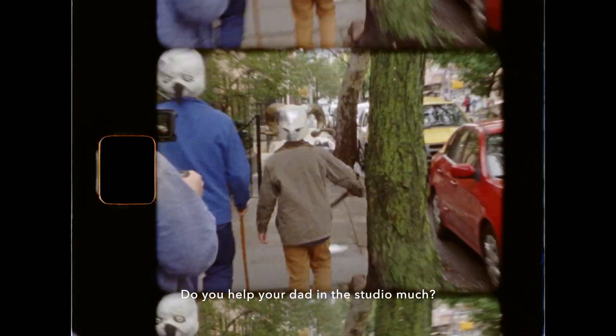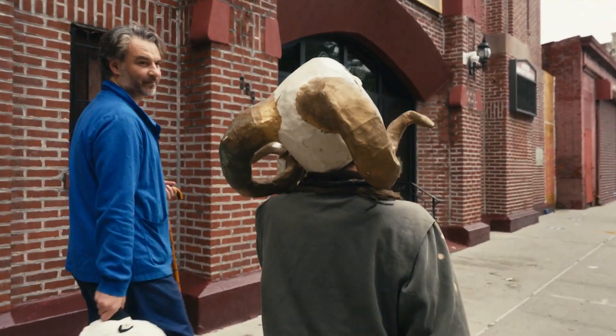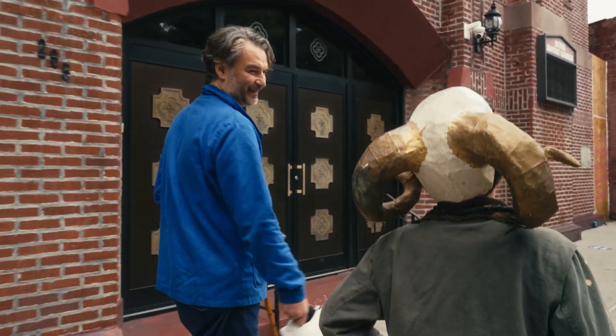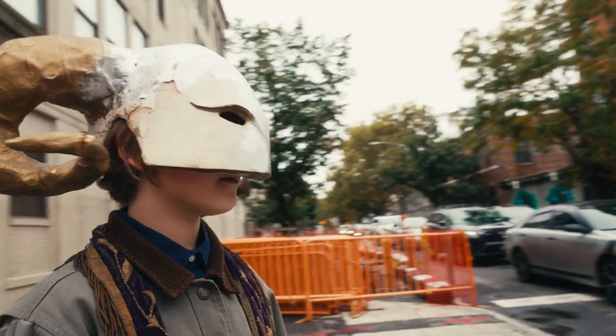Do you hang out in your dad's studio much? Yeah. What sort of stuff do you do in there? Gold dots? Yeah. He spilled a bunch of black paint on one of my drawings by accident, but I actually liked the way it looked because it was so random.